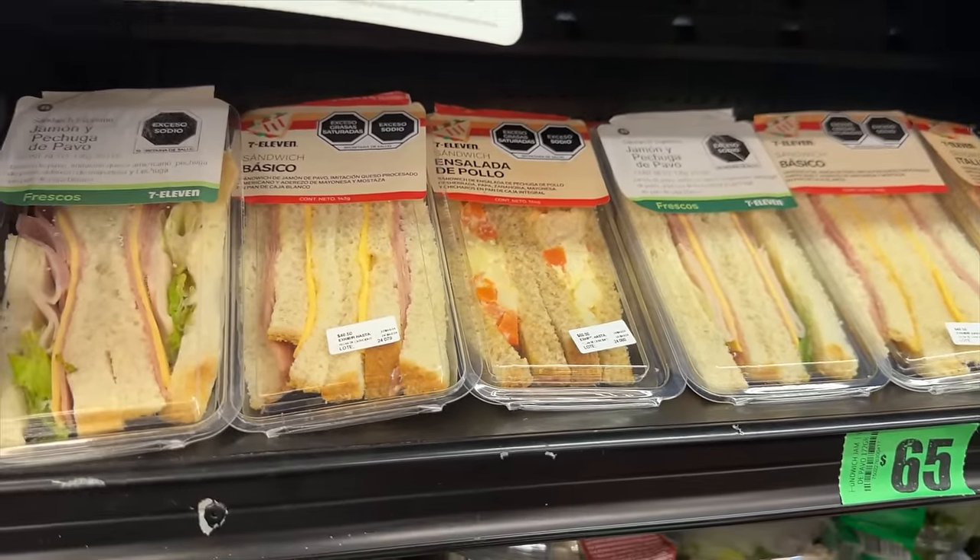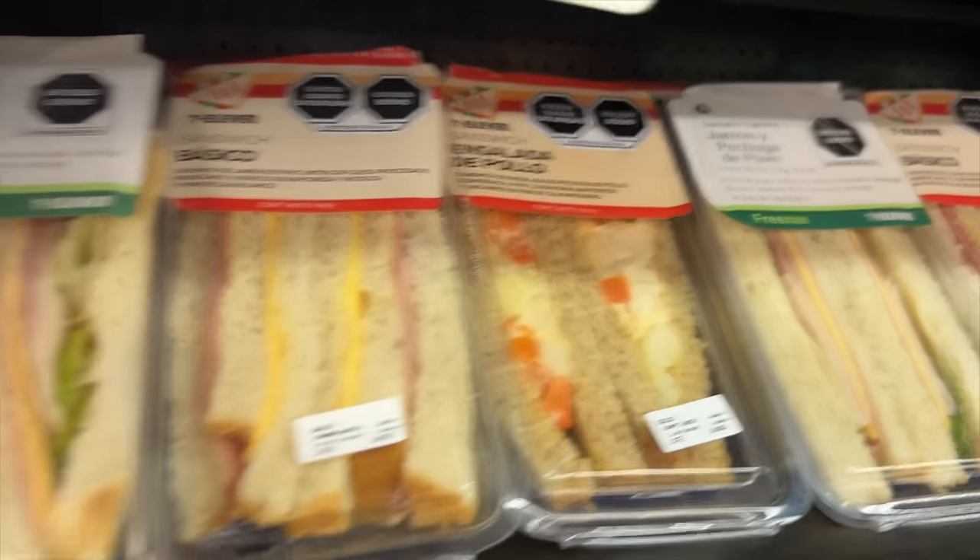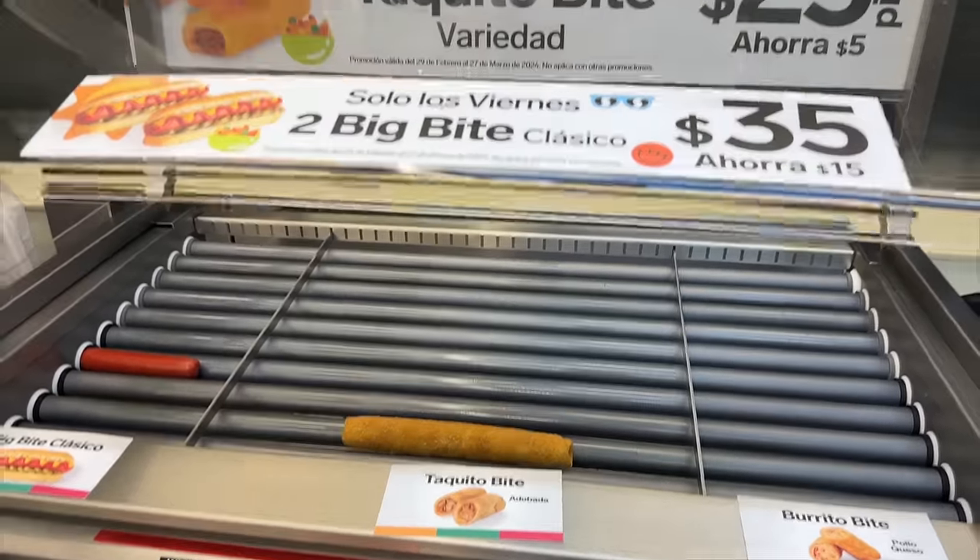Of course, taquitos. Carla says she hates them — that's so funny. In the states it's really popular to have taquitos in 7-Elevens; this whole setup is a very normal thing. But she's saying this is not common in Mexico, yet for whatever reason they've got it here.